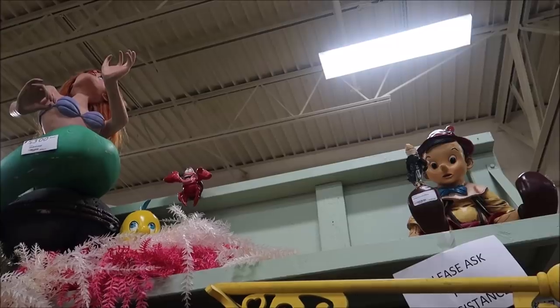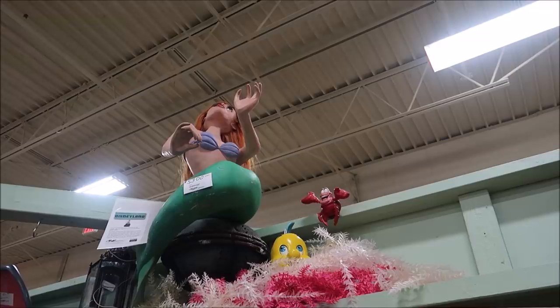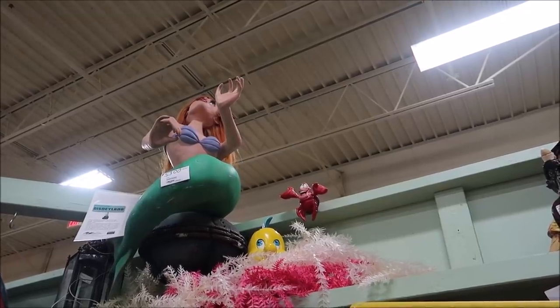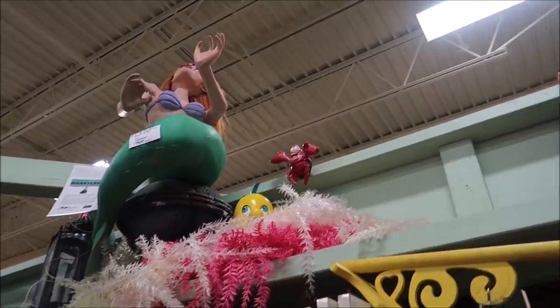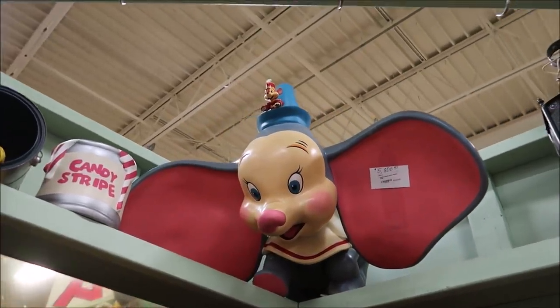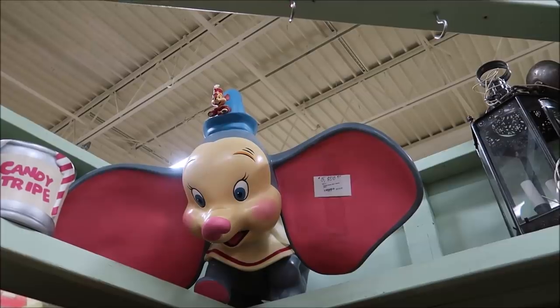Another amazing thing I can see from a distance — Little Mermaid figurines. We have Ariel for $5,300 — this was in one of the window displays on Main Street in Disneyland. Unbelievable. And then Dumbo over here — Dumbo is $5,800. These things are so rare; I've never seen anything like this.